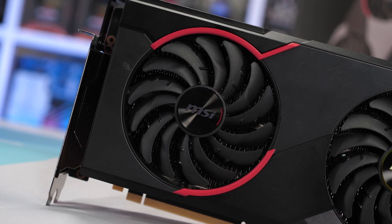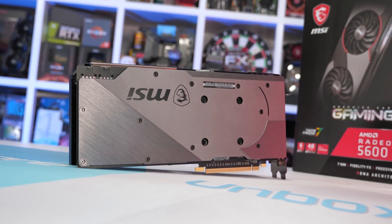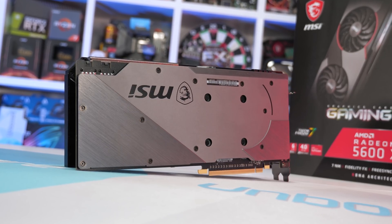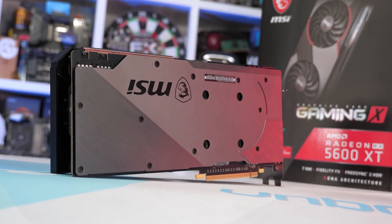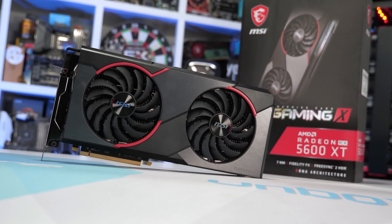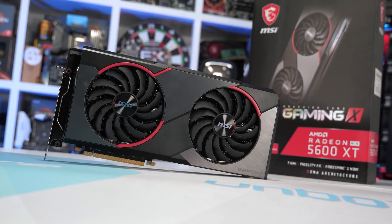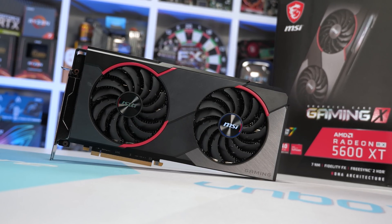Unfortunately, the 5600 XT Gaming X isn't a product you should buy at the current asking price of $330 US — it simply makes no sense, because you can purchase an RX 5700 series graphics card for that price. The RX 5700 isn't just better because it's a little bit faster; you also get an 8GB frame buffer opposed to 6GB with the 5600 XT. It seems there are a number of good quality 5600 XT cards, just like the Gaming X, priced so high that it makes no sense to purchase them. Other such models include the ASUS Tough Gaming, the ASUS Strix, the XFX Thick3 Pro, and the PowerColor Red Devil. However, if any of these are available for less than $300 US and are equal to or cheaper than the Pulse, then they're certainly worth purchasing.